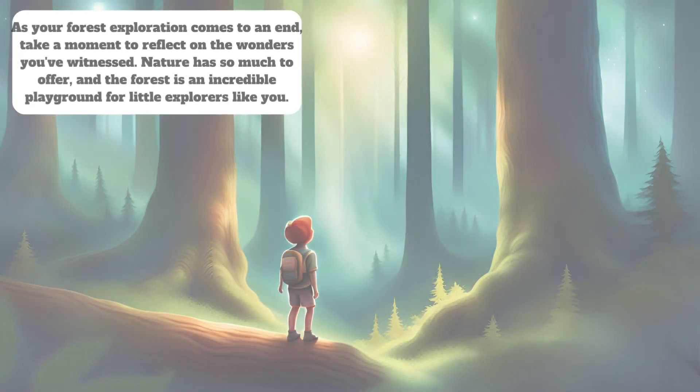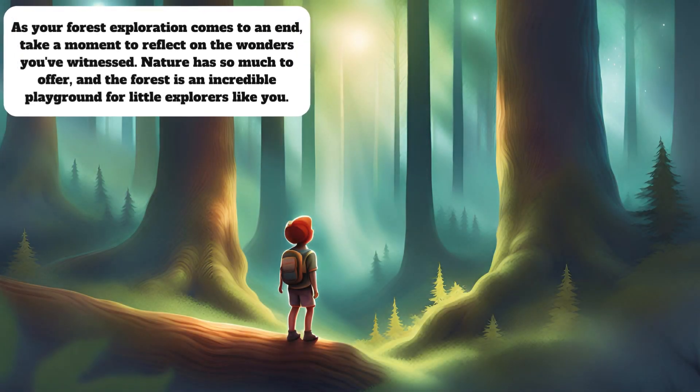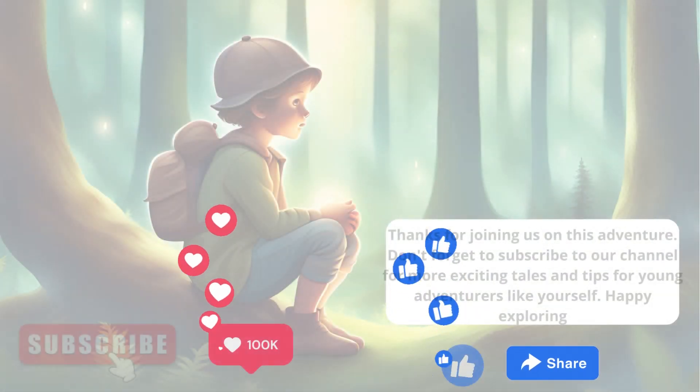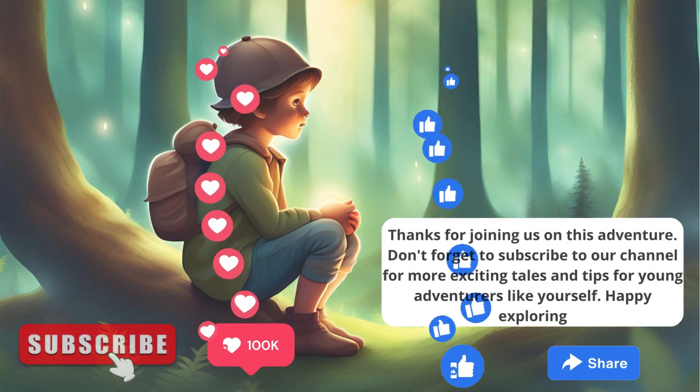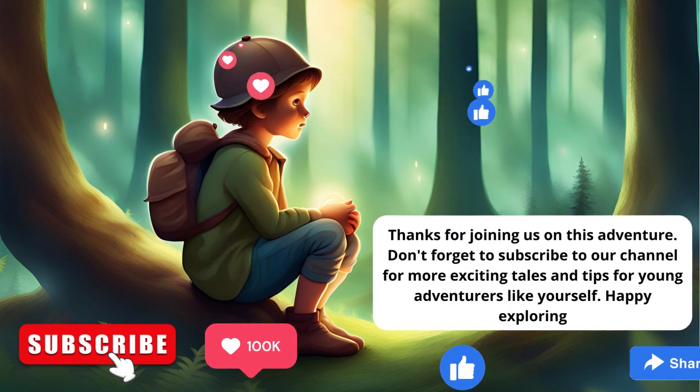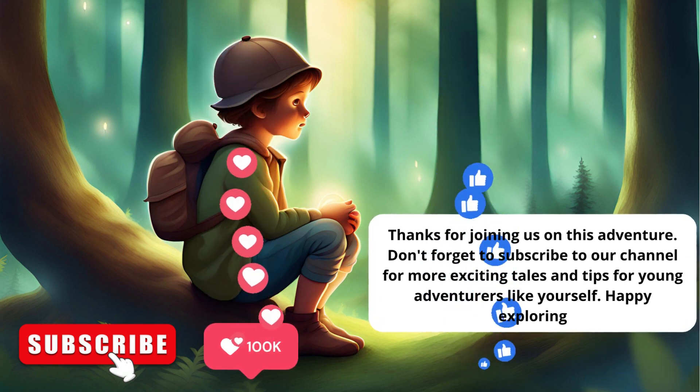As your forest exploration comes to an end, take a moment to reflect on the wonders you've witnessed. Nature has so much to offer, and the forest is an incredible playground for little explorers like you. Thanks for joining us on this adventure. Don't forget to subscribe to our channel for more exciting tales and tips for young adventurers like yourself. Happy exploring!